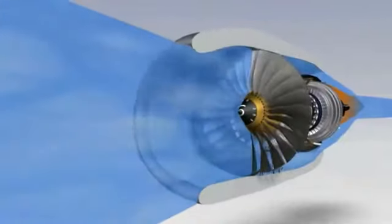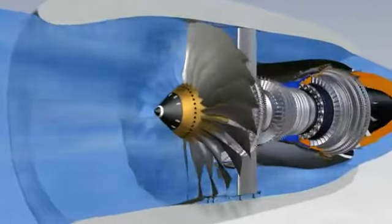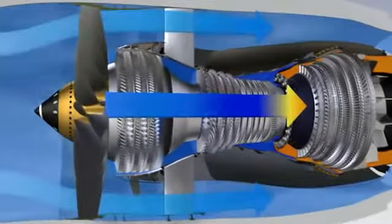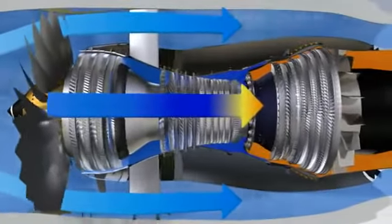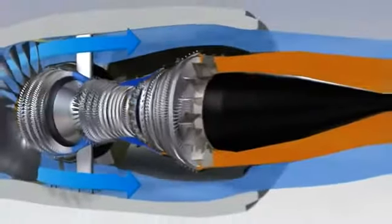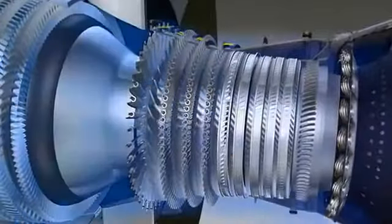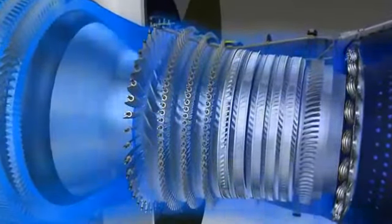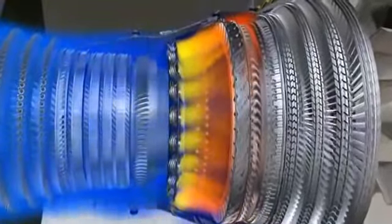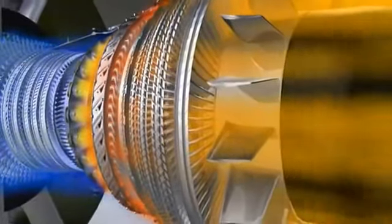The CFM56-7B is a high bypass ratio engine. The primary flow passes through the combustor, while the secondary flow passes only through the fan. 80% of the engine air flow, accelerated by the fan, is directed into the bypass duct and provides 80% of the engine's thrust. The primary flow passes in succession through the compressors, the combustor and the turbines, before being ejected rearwards through the exhaust assembly.